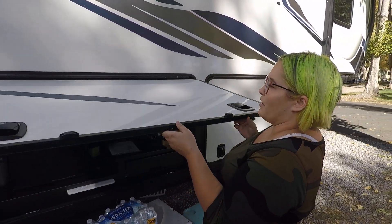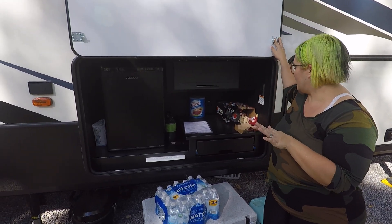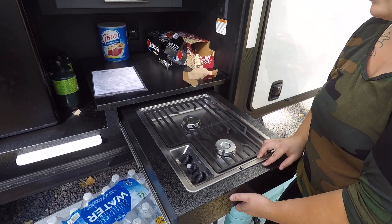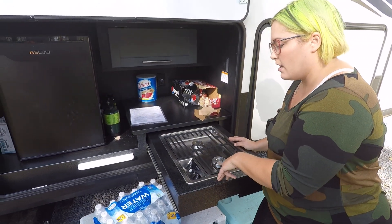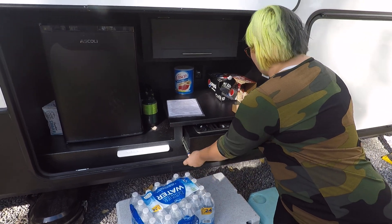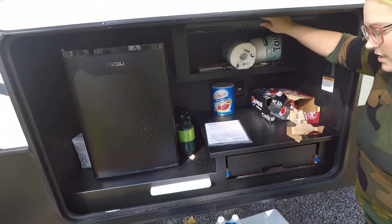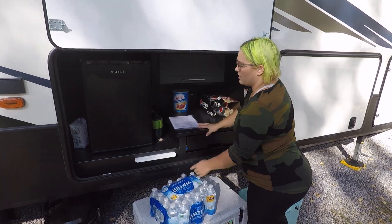First we have our outdoor kitchen. We really really wanted one of these but we have yet to use it — we've used it for drinks but that's about it. We have a gas cooktop out here and one inside so we just haven't used it yet, but I presume in the summer we'll use it more. It's just starting to get chilly in the evenings and the mosquitoes are really bad. But it is super handy to have. We have storage in here for outdoor cooking supplies and some overflow paper towels. There's also a little cutting board that comes out, which is nice.